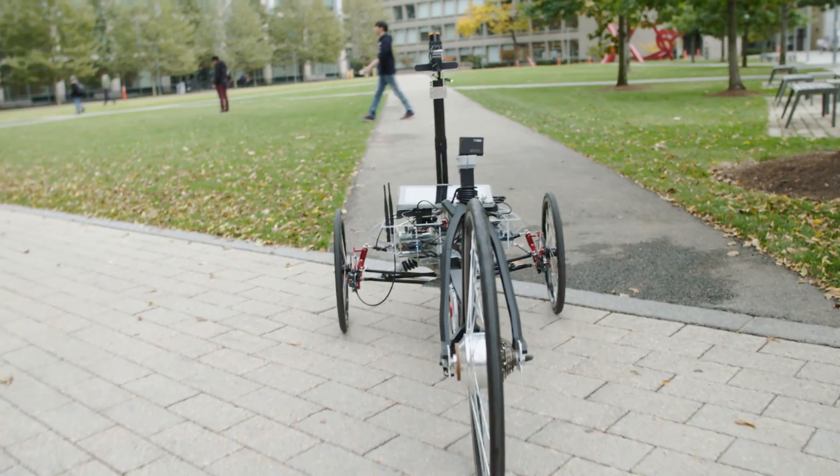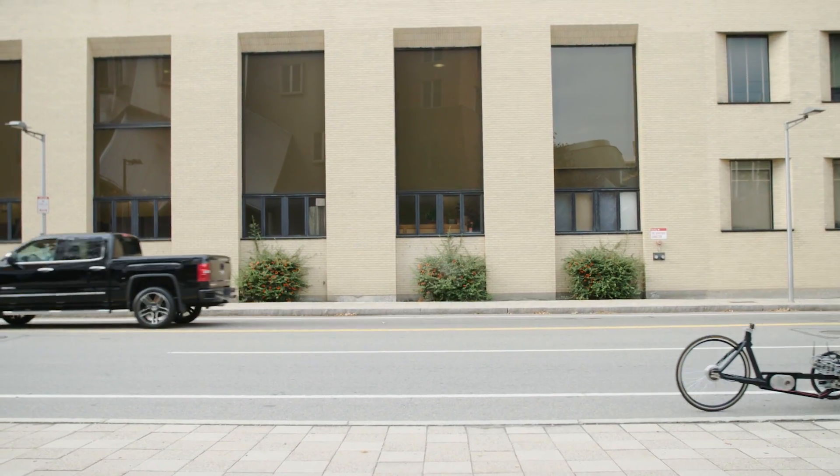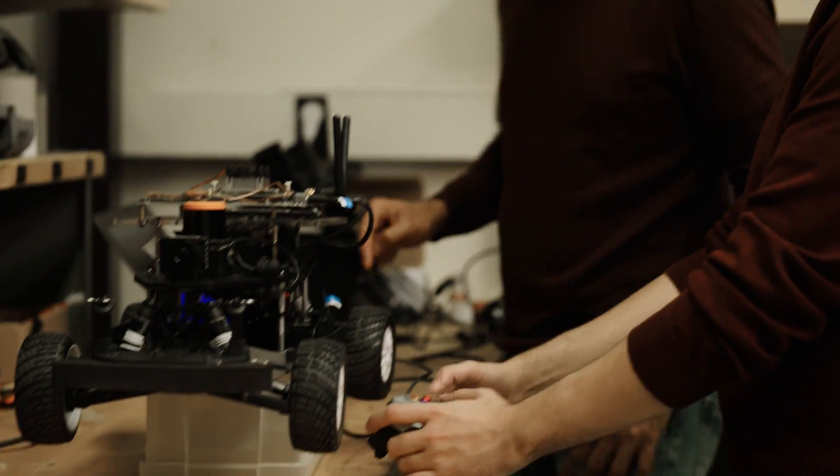Now that we have better sensors, better computers, we thought that maybe we could put something more exciting, so we started working on this race car platform.